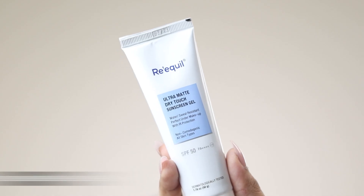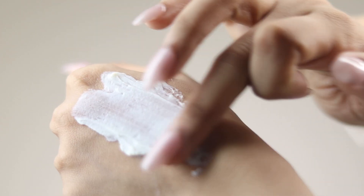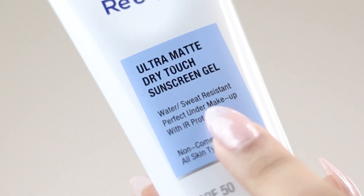Using a sunscreen for your skin type is very important. If you have normal to dry skin, you can use Requel's Ultra Matte Dry Touch Sunscreen Gel with SPF 50. It has a thin gel consistency which blends so easily into the skin, leaving no white cast or greasiness. It is water and sweat resistant and sits beautifully under makeup, leaving a beautiful velvet finish.